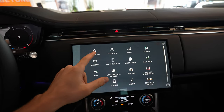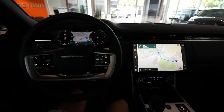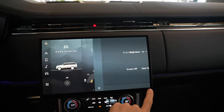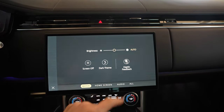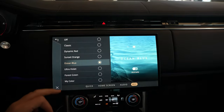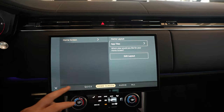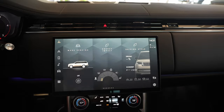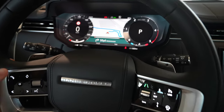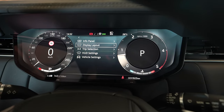I think I've shown you almost everything. There's account and navigation — the navigation already shown has great visibility from the driver's point of view. I really like this new multimedia system. There are settings showing all car settings including audio. In the cockpit you can control it and change different views — information panel, display layout, and trip selection.